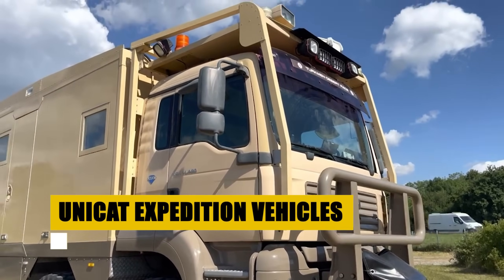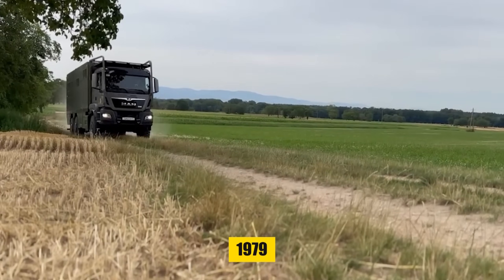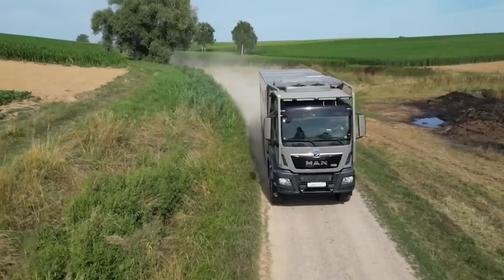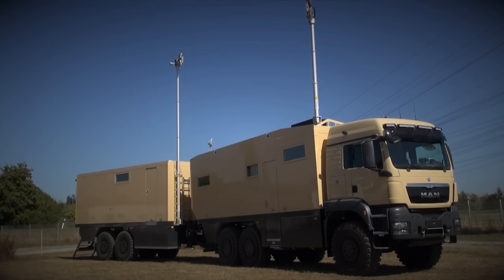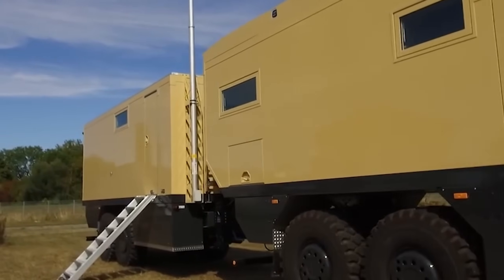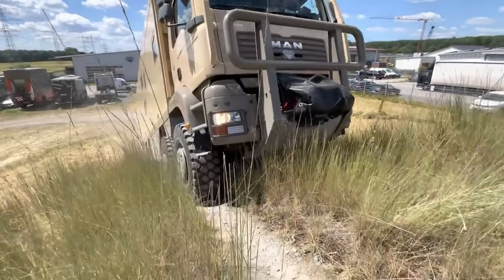Introducing Unicat Expedition Vehicles, German engineering masterpieces designed to conquer the extremes. Since 1979, these 4x4 and 6x6 behemoths have defined the pinnacle of off-road capability and luxury. From the formidable MD71HV MB Z-Tros 6x6 to the spacious N72H MAN TGS 6x6, Unicat's vehicles blend power with comfort. Equipped for the harshest environments, they provide unparalleled autonomy and safety, ensuring adventurers thrive in the unknown. Beyond the build, Unicat excels in after-sales support, ensuring every journey is backed by decades of expertise and dedication to adventure. Unicat isn't just about reaching new horizons — it's about redefining them.